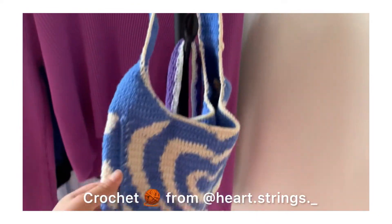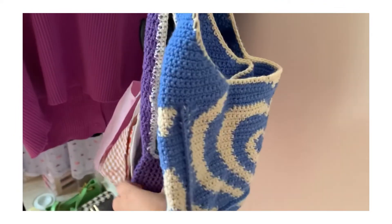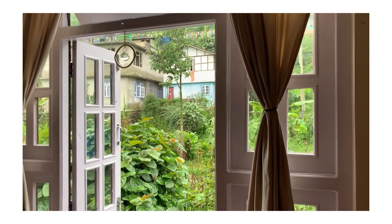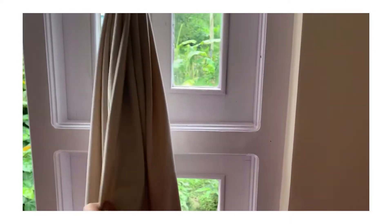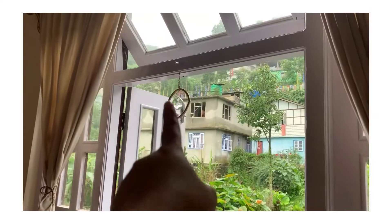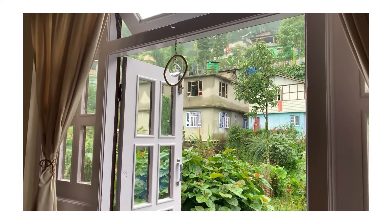My clothing rack — out here I have just kept my bags. I also have this water bottle holder and a few of my masks over here. I just have this curtain, and even this curtain I got from Amazon to match with the vibe. This thing I got from Instagram but I don't remember the name of it.